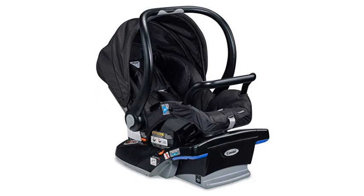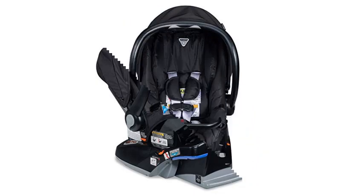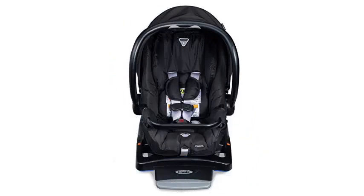One drawback of this car seat is that once your child exceeds 22 pounds or 29 inches, you cannot use the seat without its base. Also, the non-adjustable groin buckle could make your baby uncomfortable as he or she gets older.